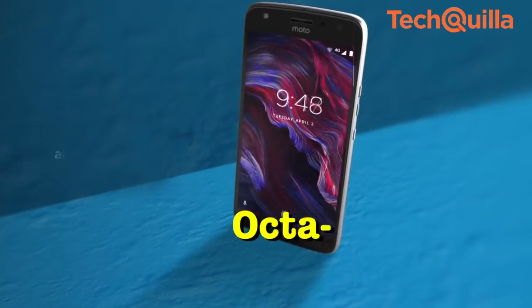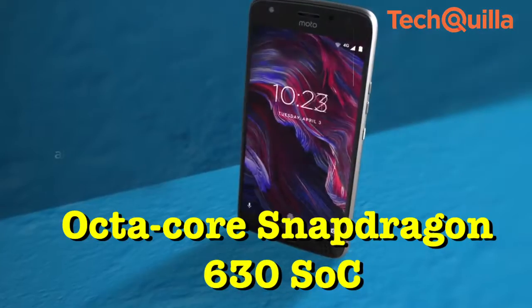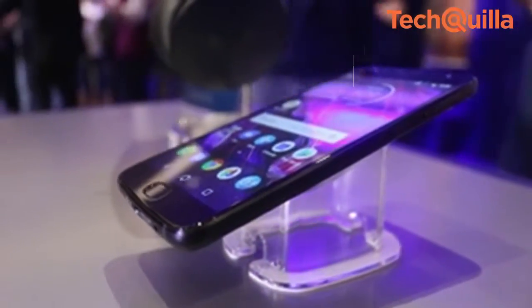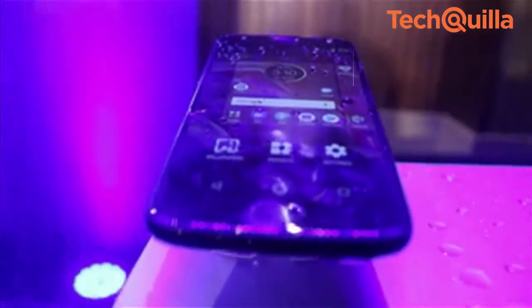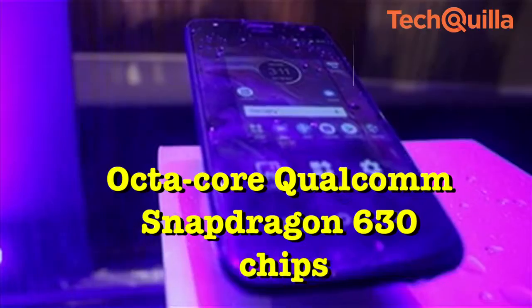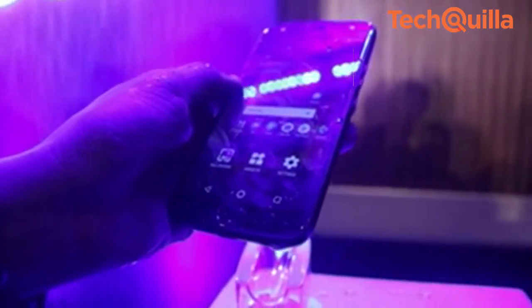The device is powered by an octa-core Snapdragon 630 system-on-chip clocked at up to 2.2GHz, coupled with up to 4GB of RAM. The Moto X4 is also IP68 water and dust resistant.